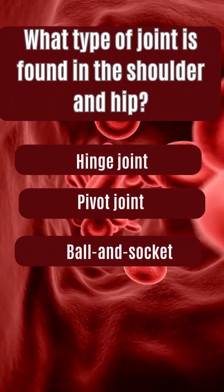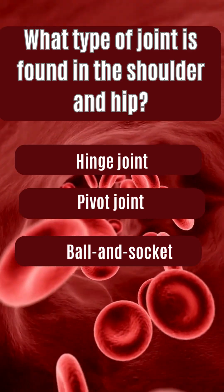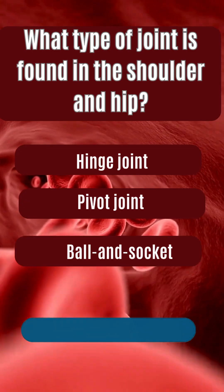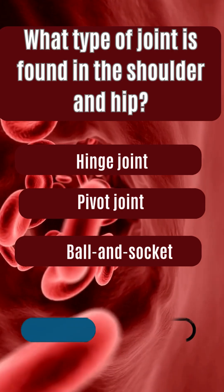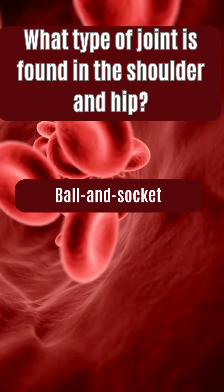What type of joint is found in the shoulder and hip? Hinge joint, pivot joint, ball and socket. The answer is ball and socket.